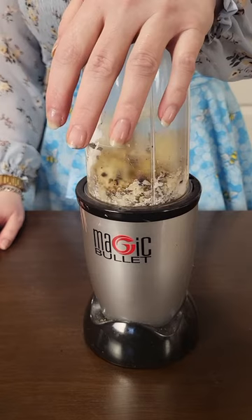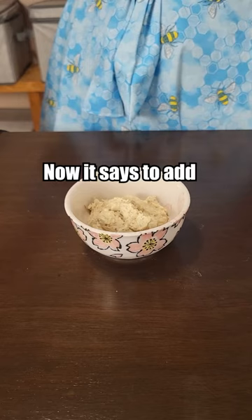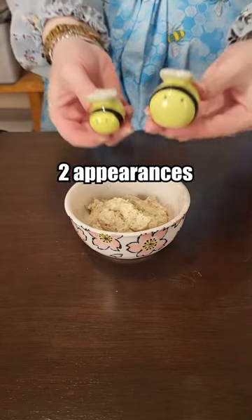Greek yogurt. Hmm, I don't know. Nat says to add just a little bit more salt and pepper — two appearances.